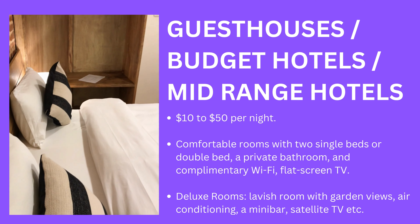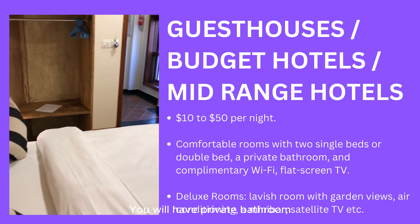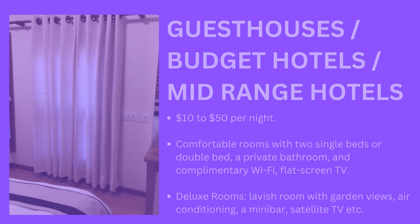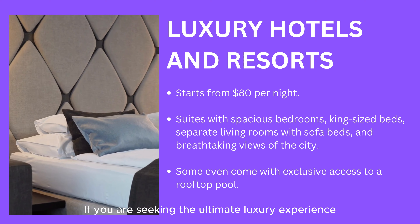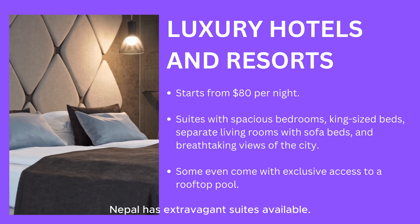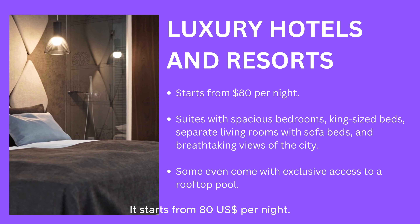Mid-range hotels include a private bathroom, air conditioning, and a double or single large bed. If you are seeking the ultimate luxury experience, Nepal has extravagant suites available, starting from US $80 per night.